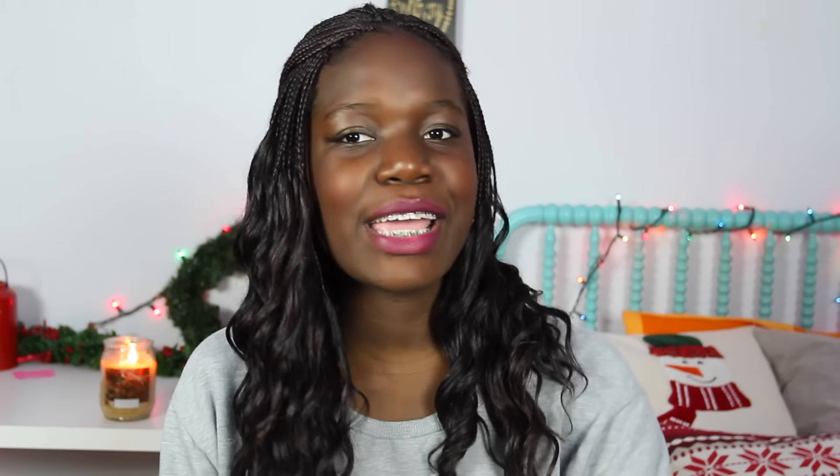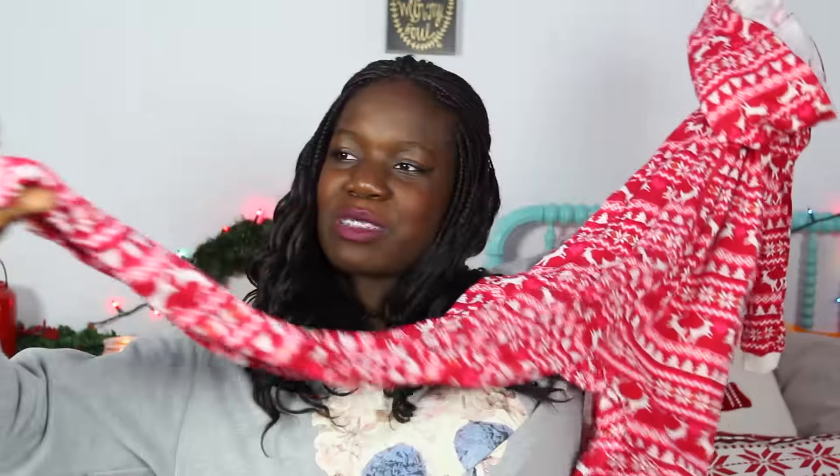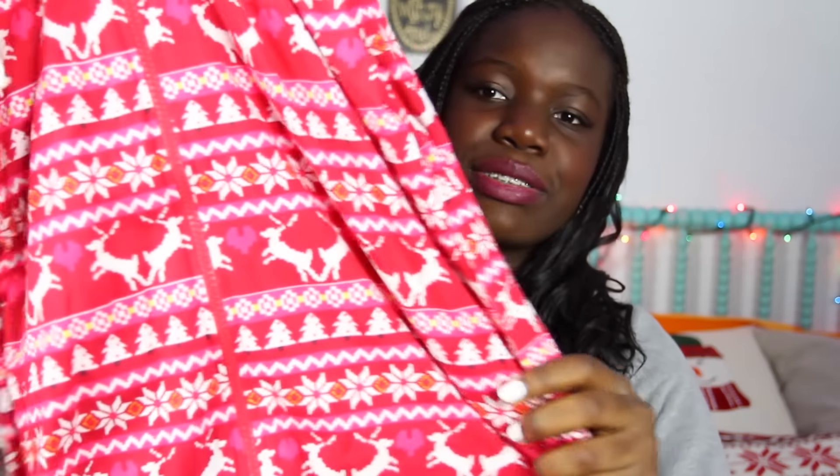My eighth essential is a onesie — obviously I had to include a onesie. I haven't worn it yet but I did try it on. I got it on Black Friday from H&M and it's this adorable Christmas onesie. It doesn't have the footies because I don't really like the footies. It's so adorable with the reindeer and everything. I'm probably going to be wearing this in my What I Got for Christmas video. It has a hood and you just zip into it. It doesn't have a butt flap — you just zip yourself in, and if you have to use the bathroom, just zip yourself out.